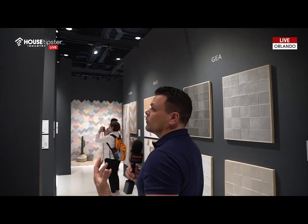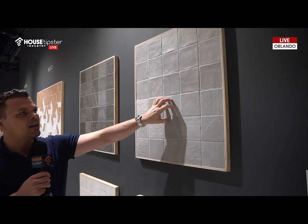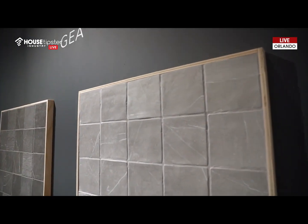And now I have one last trend to show you, and that is texture. Let's go. My last trend that I really hope stays around for a long, long time is texture. I had to bring you guys back by the Wow booth. I came by here yesterday because I was blown away by the sheer amount of texture in this space. Look to my left at these gorgeous square tiles.